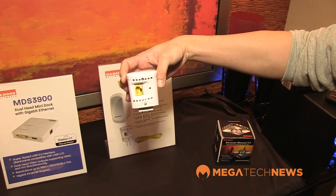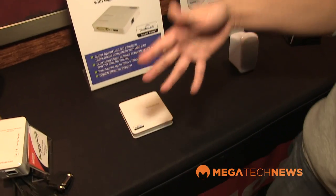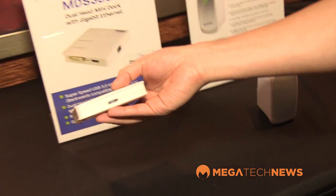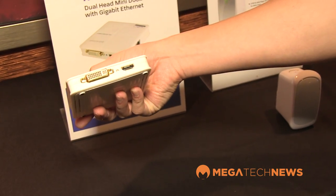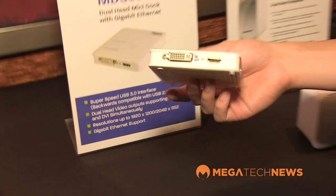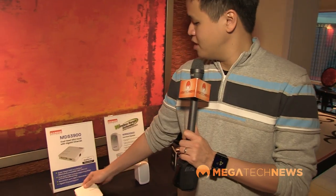Next, we have the MDS 3900 — a dual-head mini dock adapter. It's a much smaller version than the larger dock before, making it great to take on the road. You add a single USB 3 connection back to your laptop and then you get HDMI and DVI outputs as well as a wired Ethernet port. It's a great little portable package using DisplayLink technology to drive a couple of monitors and connect to your network.